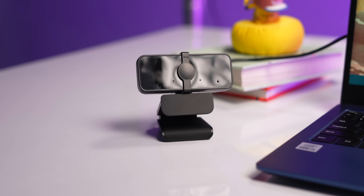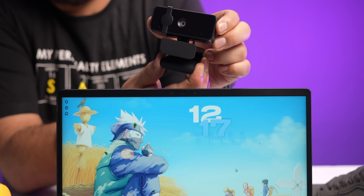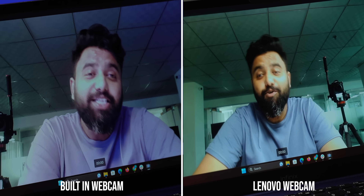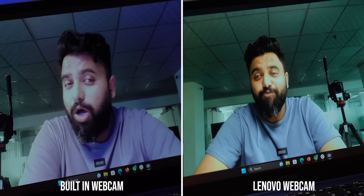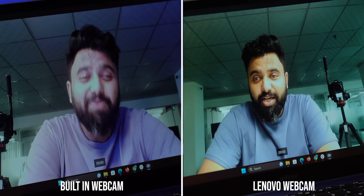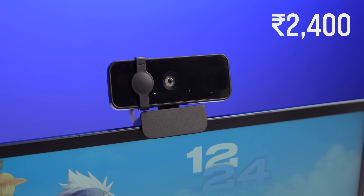Webcams on most laptops suck and students these days attend a lot of online classes, so unless you want to look blurry and bad, you need this webcam. This is a 1080p USB webcam from Lenovo with dual mics and a 95-degree ultra-wide-angle view. You can just attach it to your laptop, set its angle by tilt or rotation, and you're good to go. Here is the laptop's webcam versus the Lenovo webcam quality side by side — you can see the huge difference in quality, wide angle, and even the mic is a lot better. I also like that the webcam has a physical shutter. This costs 2400 rupees.